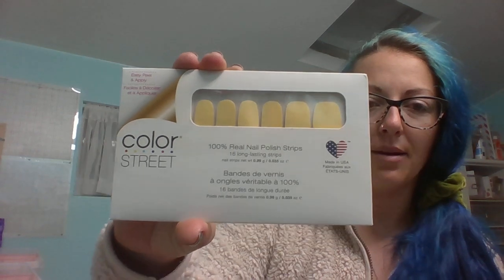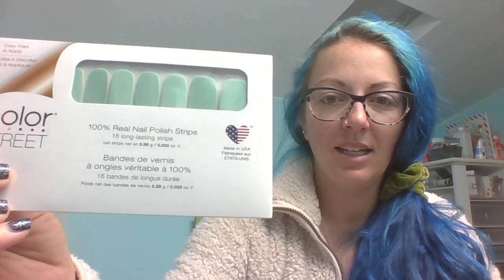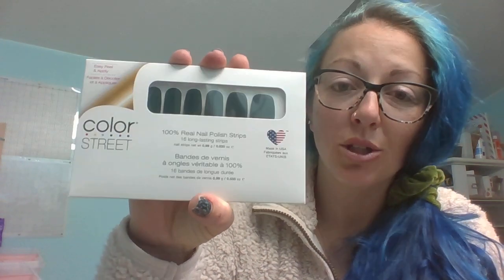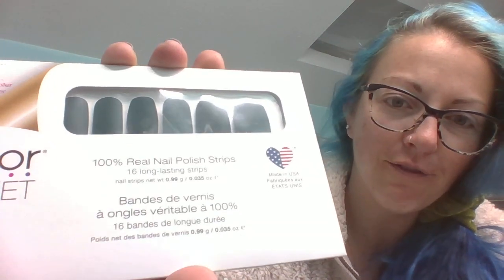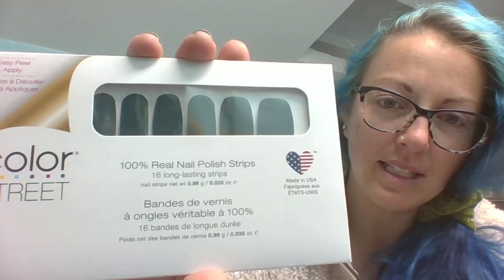I have one of these — this is Belgian Buttercup. Absolutely gorgeous, buttery yellow. The next one I have is Ocelo and Steady — this is Samantha's favorite color. And this one looks black but it is not, it is forest green. Absolutely stunning — forest green.